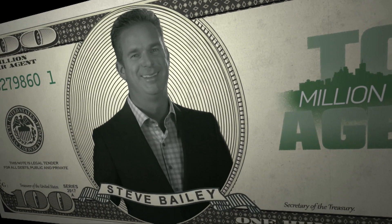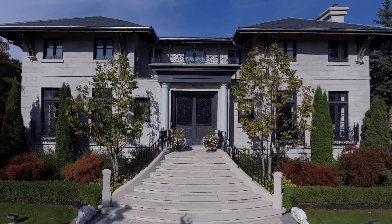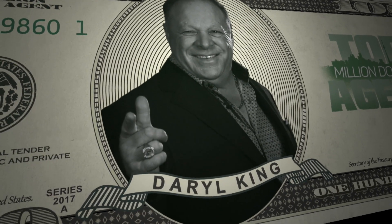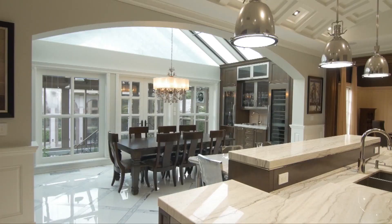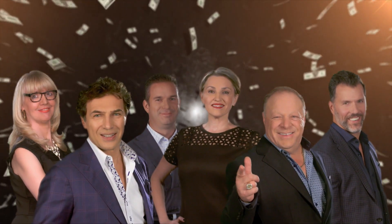Spectacular Top Million Dollar Agents. Out of this world Top Million Dollar Agents. Come walk into a dream — a house you won't believe. On Top Million Dollar Agents.